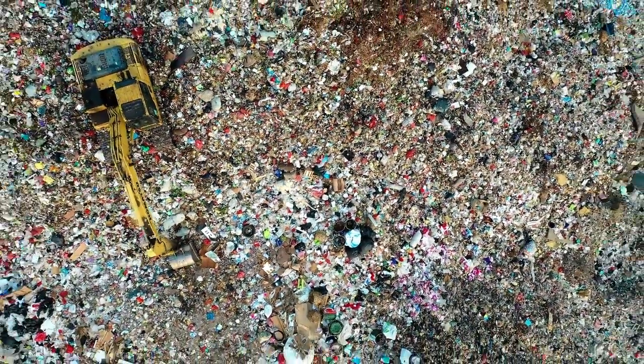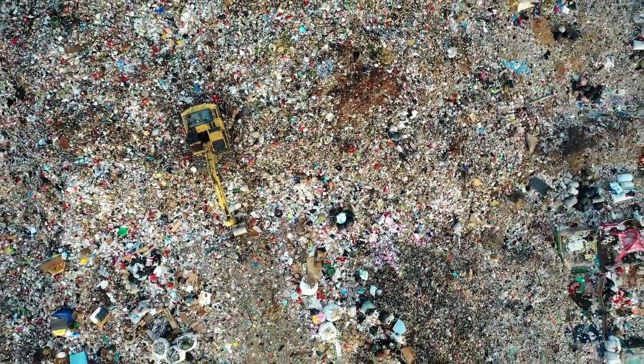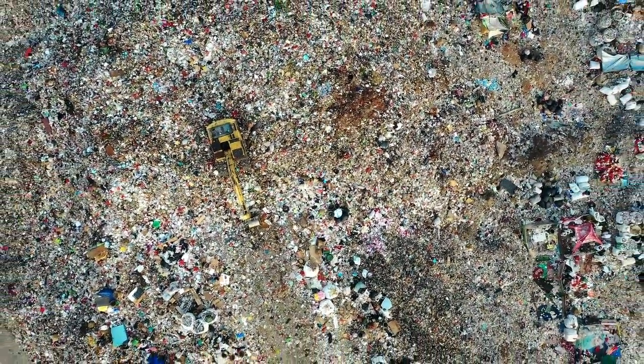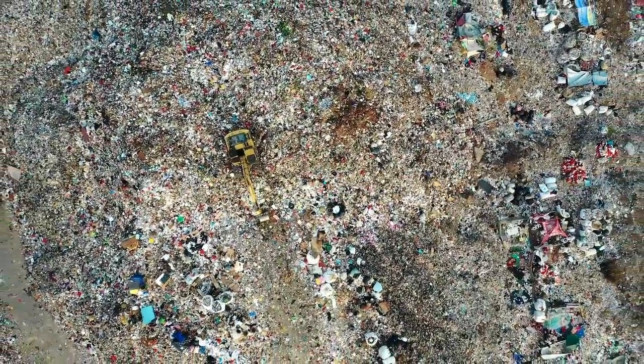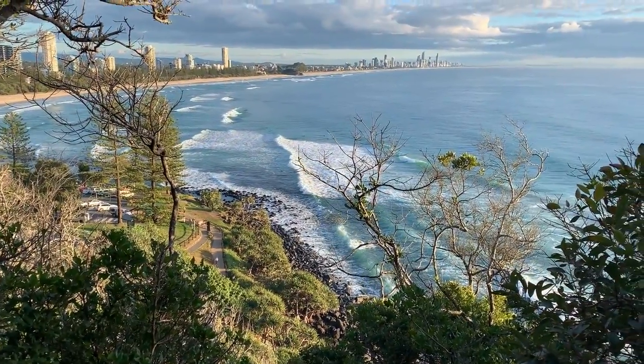With every purchase we make and every item we consume, we generate waste and consume resources beyond the level that our fragile planet can sustain. Thankfully, there are solutions and together we can make a better world.